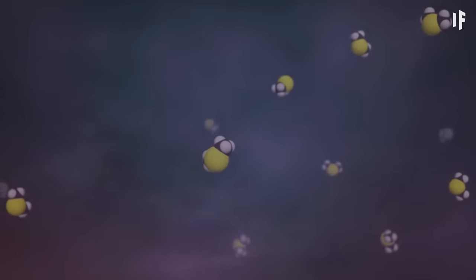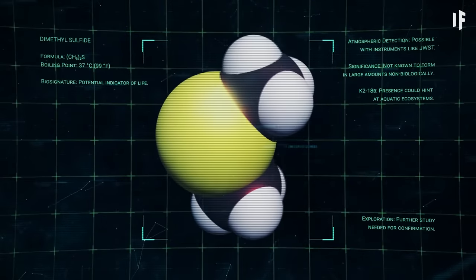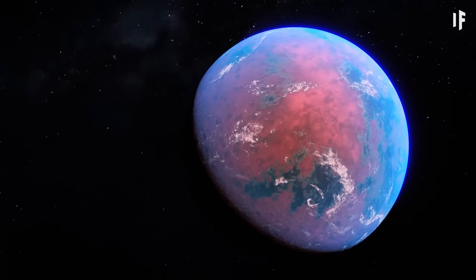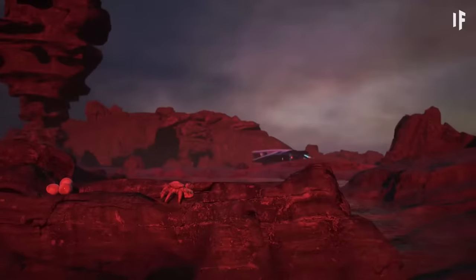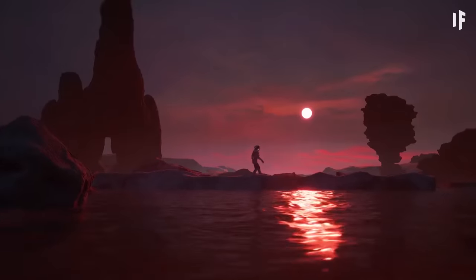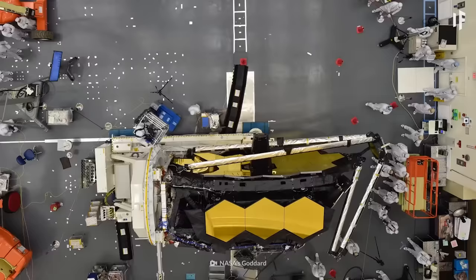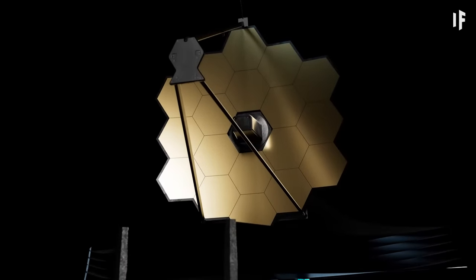It doesn't mean that this life would be intelligent — it could be aquatic or microbial, maybe even complex life if the conditions are just right. We won't know for sure unless we travel there. How do we know all this? We had the James Webb Space Telescope look at this distant world and take detailed measurements of its atmosphere. Most exoplanets have been discovered using the transit method, when a planet passes in front of its star and blocks its starlight. Scientists study the wavelengths around the planets, and some of those wavelengths can tell us what kind of atmosphere those distant planets have.